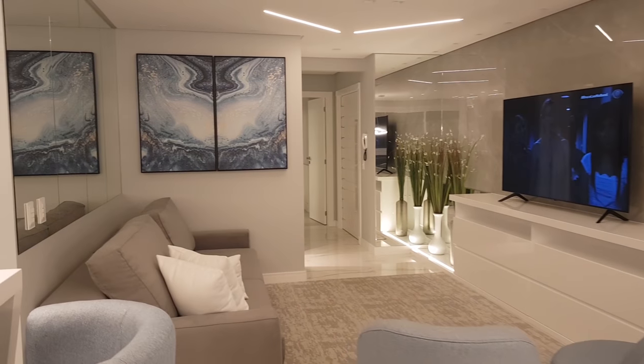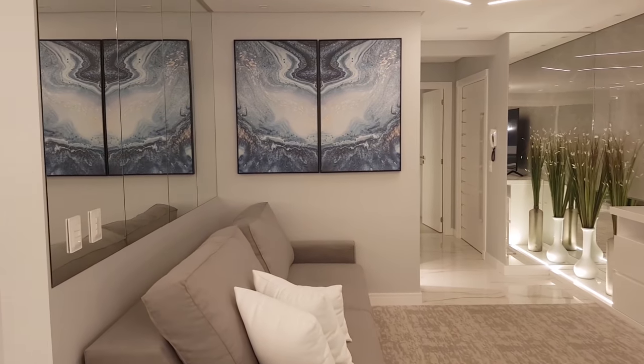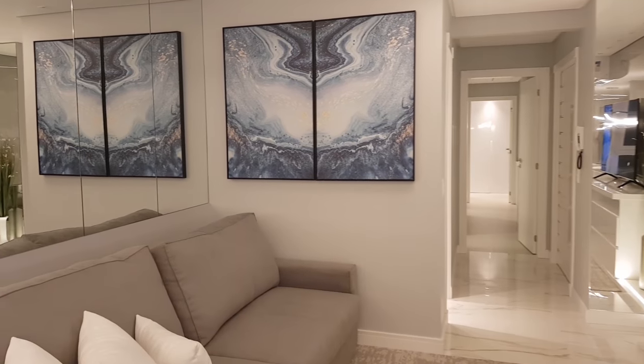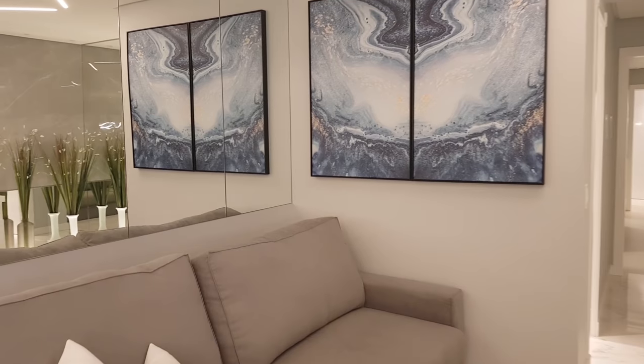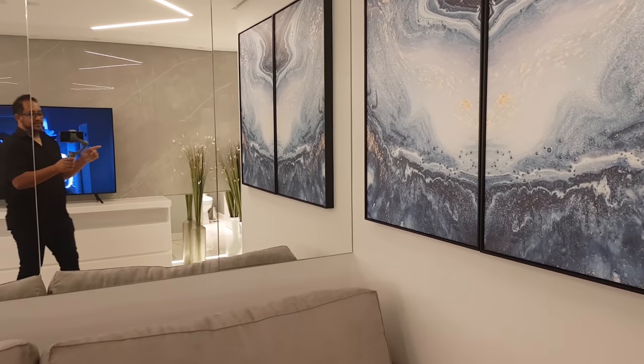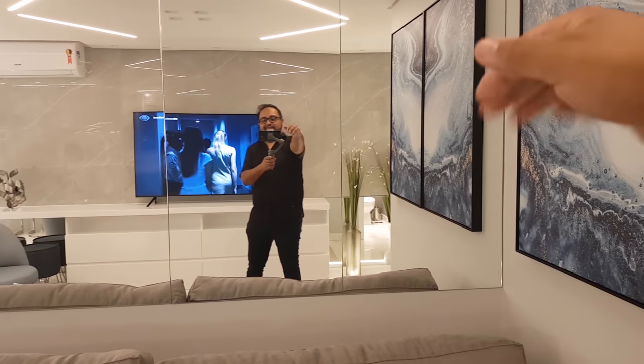Se você gostou, se inscreve no canal, ativa as notificações. Te espero para você vir conhecer algum desses imóveis aqui do canal — você prometeu, né? Temos apartamento para locação para você se hospedar. Até o próximo vídeo. Deus abençoe o seu dia, sua semana. Tchau, meu querido.